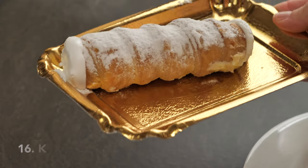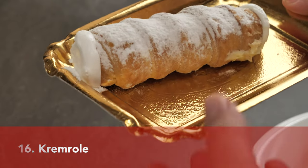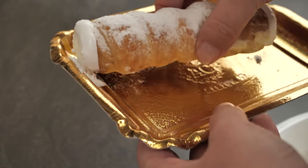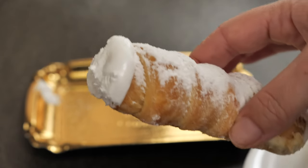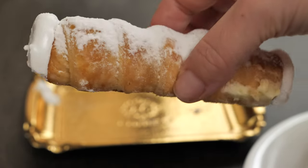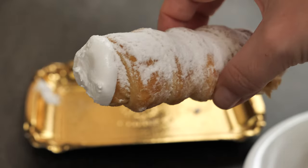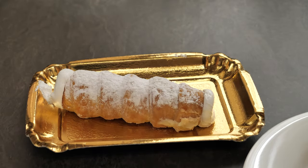This one is called kremrole and is probably from Austria. As you can see, it's a tube of pastry filled with cream — not a light whipped cream as you might imagine, but a pretty heavy and extremely sweet cream. I loved it anyway.